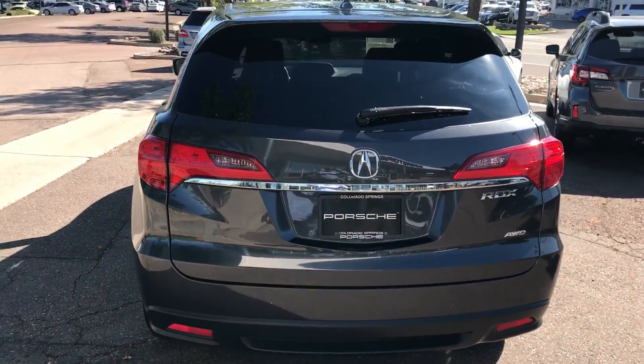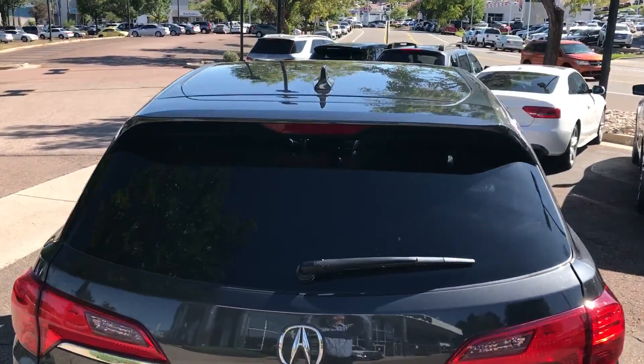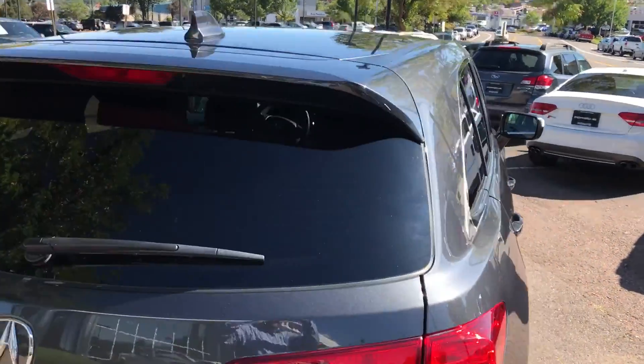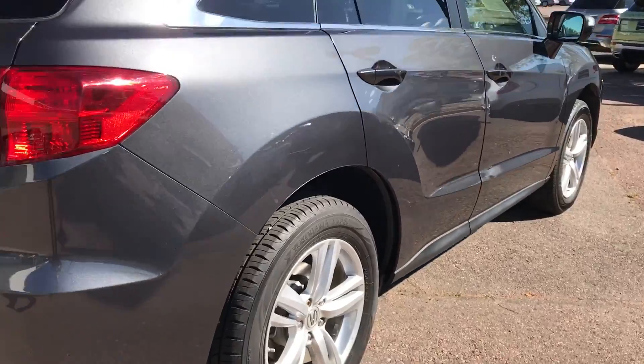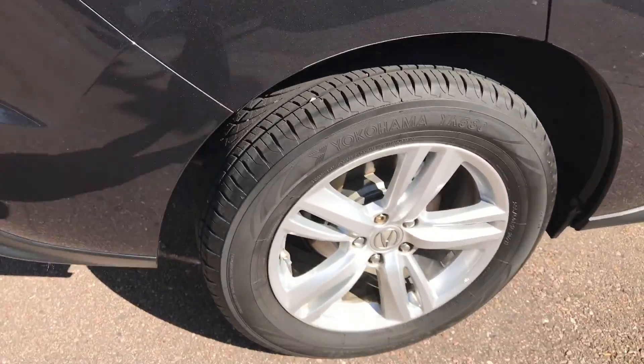Coming around to the back, everything looks really, really nice. You can see the roof. Passenger side — again, very clean, very straight. One more wheel here.